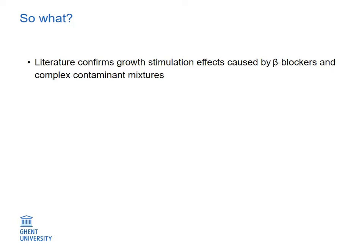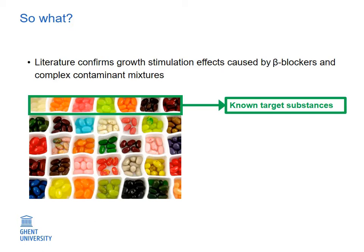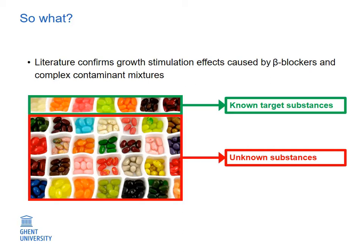Well, especially beta-blockers have been reported in the literature to cause growth stimulation at low concentrations, which supports our findings. Nevertheless, we have to admit that while our algae were exposed to a huge number of chemicals, our chemical analysis only aimed at identifying 89 substances. So it is very likely that other non-identified substances also contributed to the extract effect.